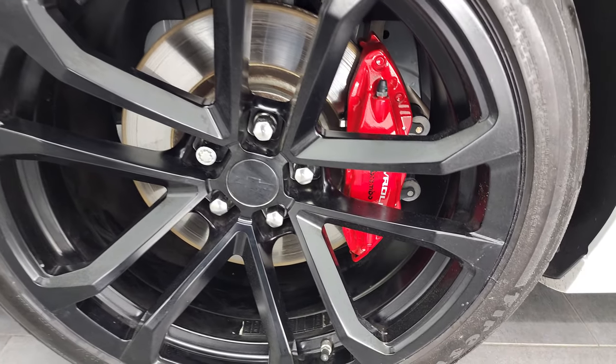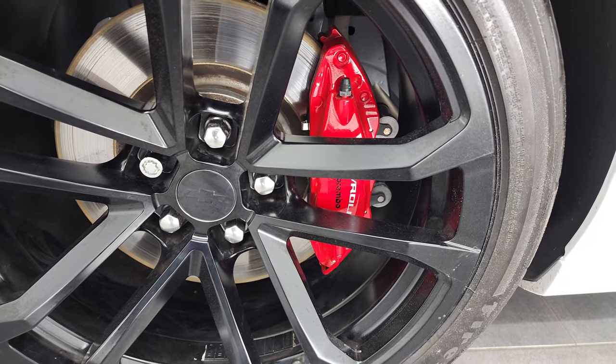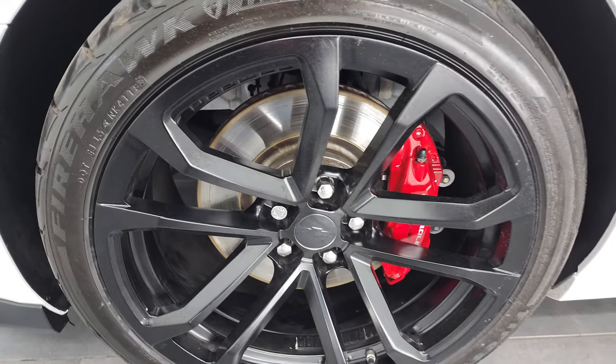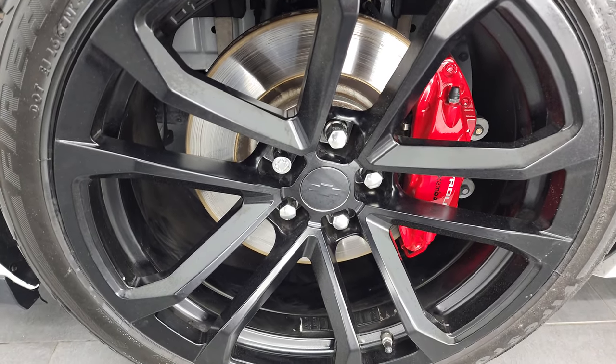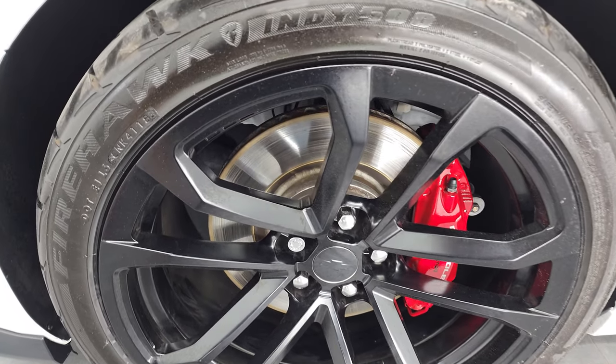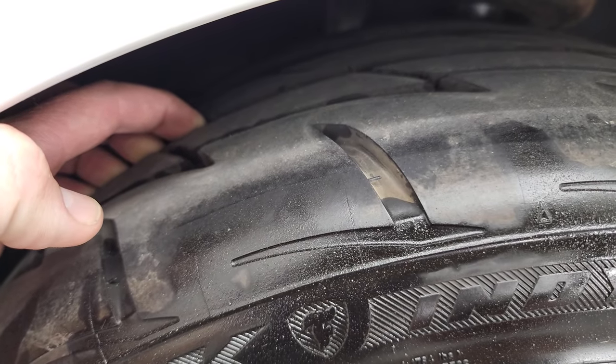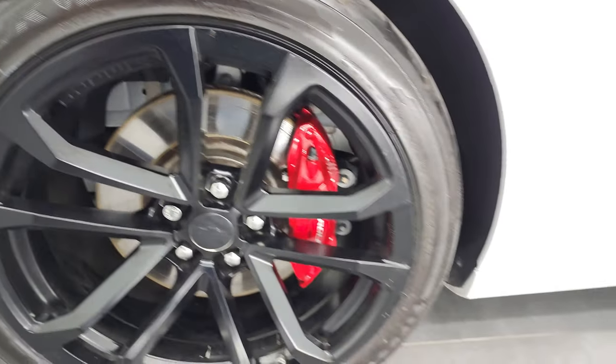It comes with the 20-inch painted alloy rims and the Brembo brakes. It has Firestone Firehawk Indy 500 tires. In the front, we have 285-35R20s, and I would say these tires are fairly new — probably 80% of the tread left, maybe even a little bit more.